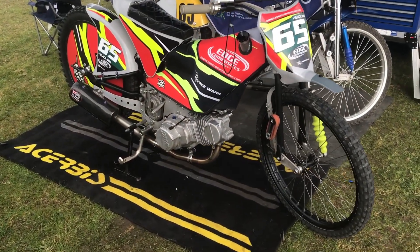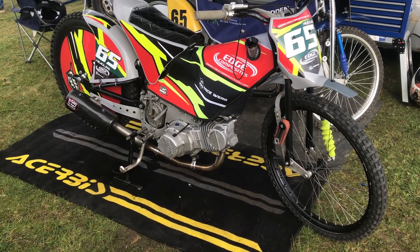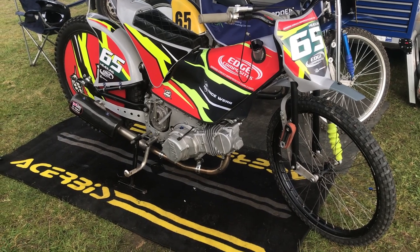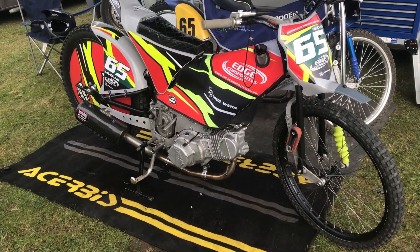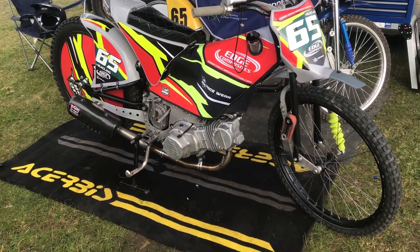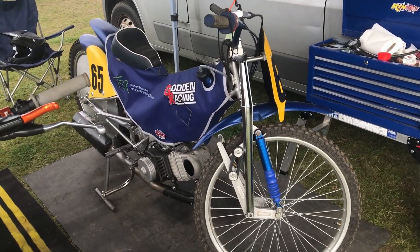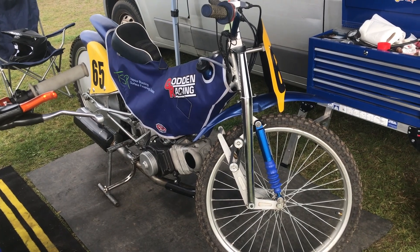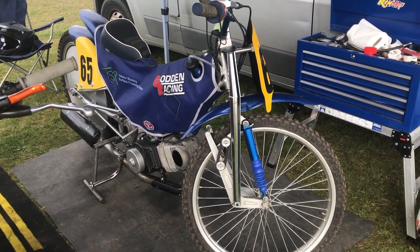Here are the bikes. Here's the 250 — same frame as last year that had the 140 in it, but now we've got the 250 Jauer engine with a Godden gearbox, a new front damper, some new bands and other bits and bobs, but pretty much the same bike. And here's the Godden 500 — it's got a new shock on the back and a couple other bits, but fundamentally the same bike as last year.